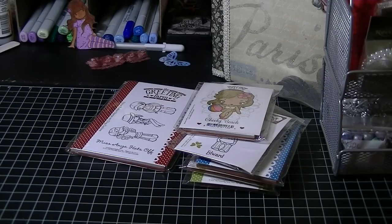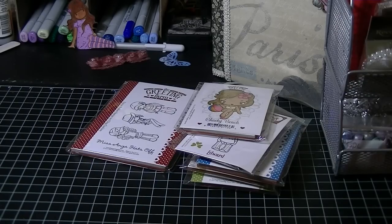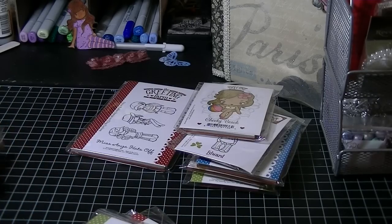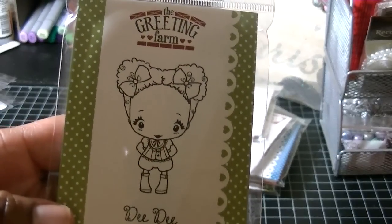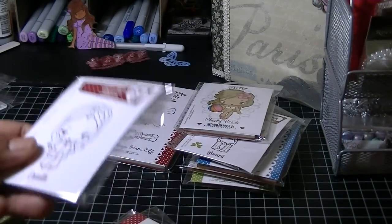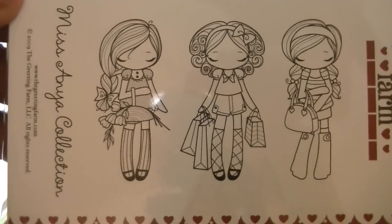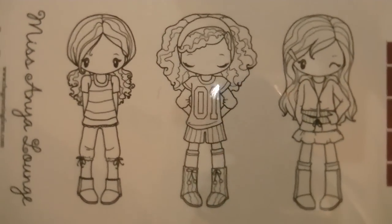Then there were some stamps that Scrappy Land didn't have. I went back a week or two later to see if they had come back in stock, and they hadn't. So I went to the actual Greeting Farm website and ordered them, because any other place was pretty much the same price. Like, this next stamp, Deedee, was eight bucks there, but I Copic had her for $7.99 — so it didn't make sense to order from there. I might as well just order from the Greeting Farm. So I got Deedee — super, super cute. And then I got Camille. And then I got the Miss Anya collection — I really, really love this one. And then I also got the Miss Anya Lounge. I really like this one as well.